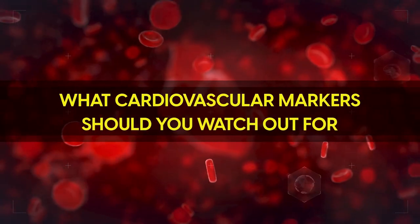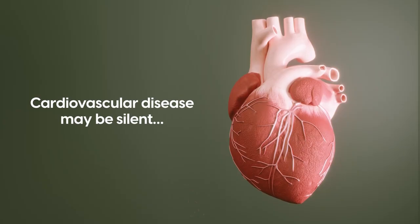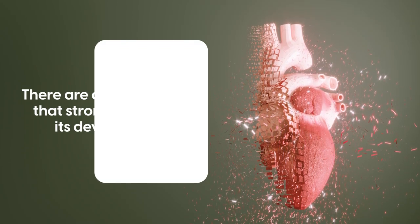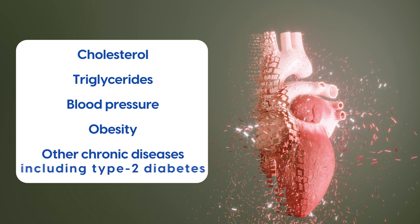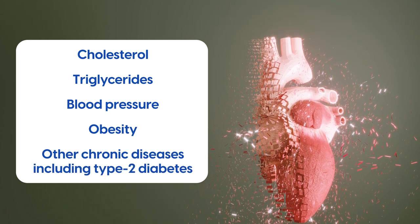So, what cardiovascular markers should you watch out for? Cardiovascular disease may be silent. However, there are certain markers that strongly influence its development. The most popular are cholesterol, triglycerides, blood pressure, obesity and other chronic diseases including type 2 diabetes.